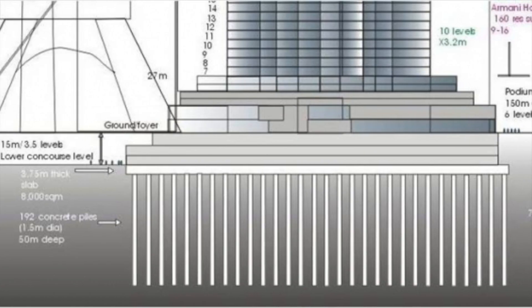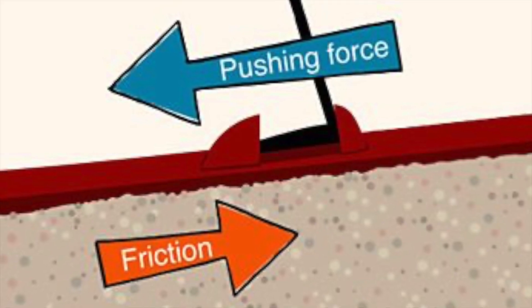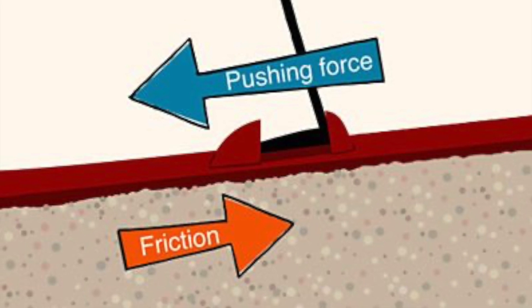To make a solid foundation, they drilled 192 piles down 50 meters into the earth. These piles then use the power of friction to make it a stable base. It's amazing what the power of friction can do.